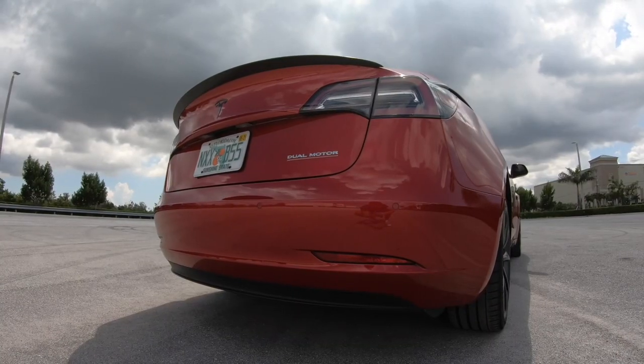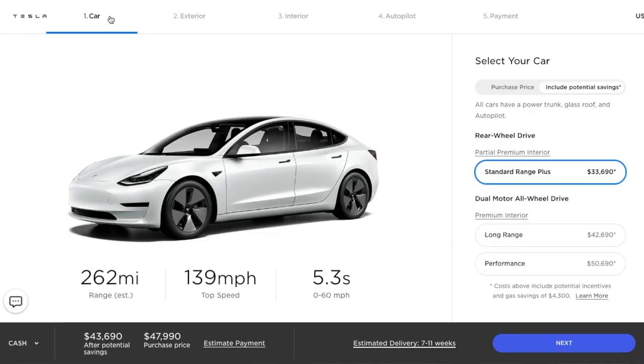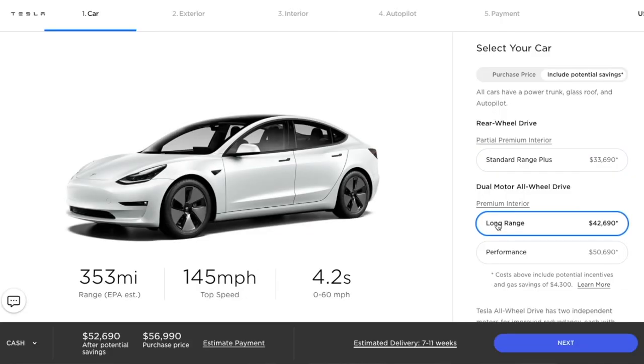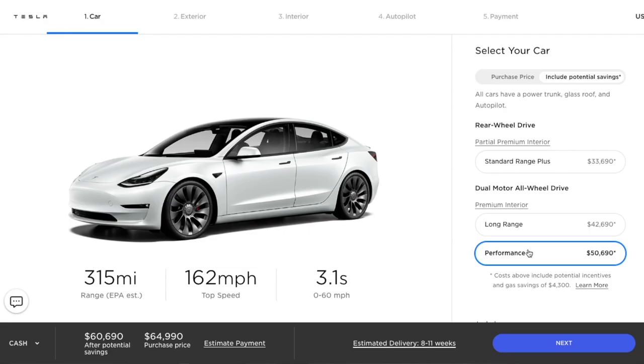This model has three trim levels. This one is the Model 3 Performance with the dual motor — the most competitive one with the most performance output. The key differences between all the models are range capability and power output. The standard entry-level starts at around $33,000 with incentives at about 263 miles of range. The longer range intermediate shoots up to 363 miles, better for traveling. This performance model has about 315 miles.